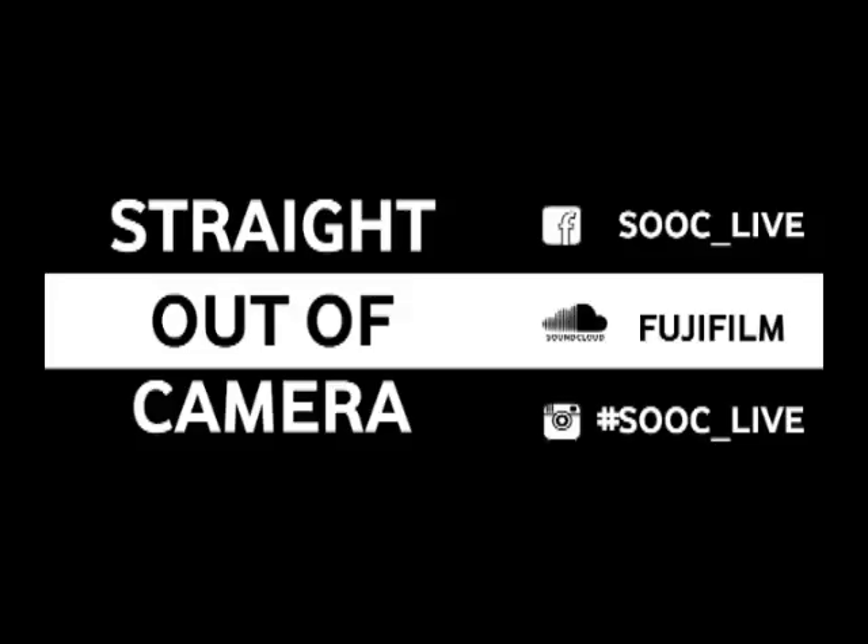Welcome to another episode of Straight Out of Camera, proudly sponsored by Fujiform South Africa. This is our third episode and the genre we'll be discussing today is the art of taking the perfect street photography. Joining me in studio is managing editor of TechSmart.co.za, Mike Hubert, and live from Cape Town we have commercial photographer Leon Westazen.